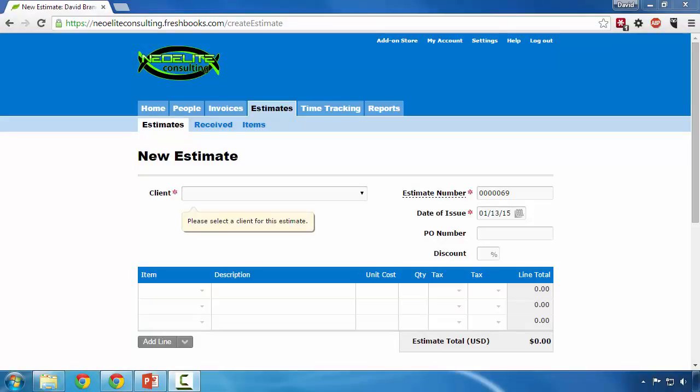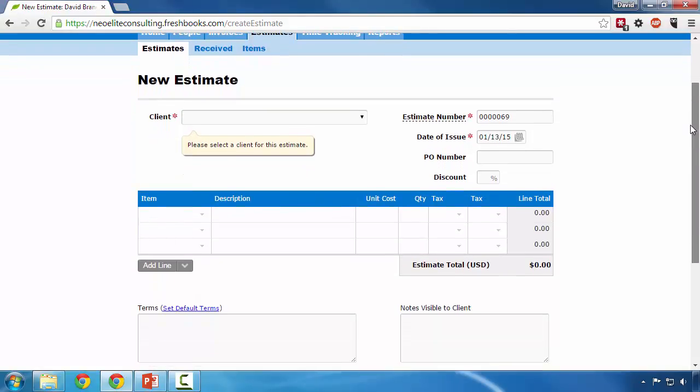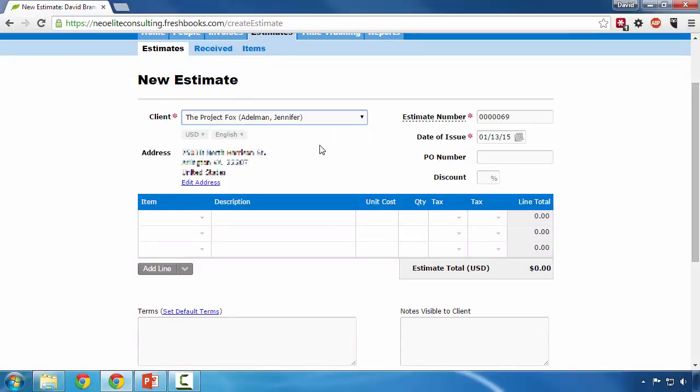I personally use FreshBooks for my accounting. I just wanted to show you how creating estimates and invoices works. Once you get to either the estimate or invoice screen, they both look identical and work similarly. You simply select the client that you wish to bill, the percent of discount if you gave them any, and what item you wish to enter.